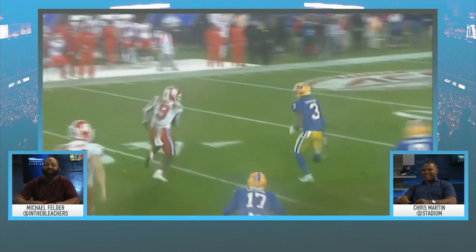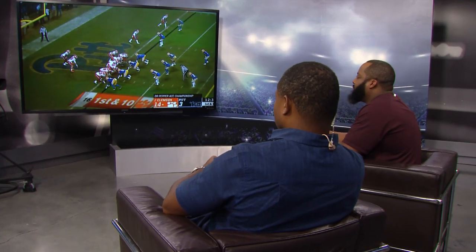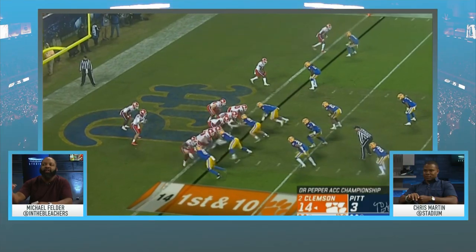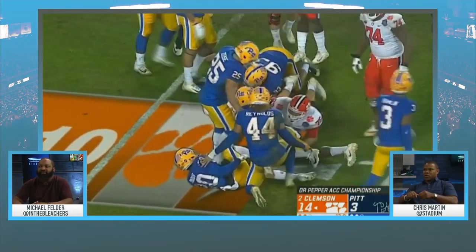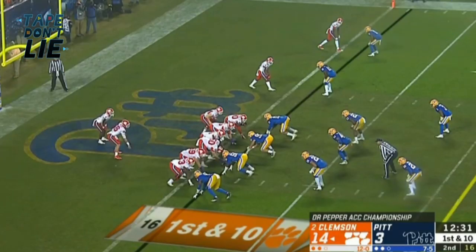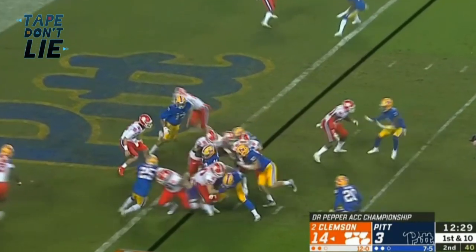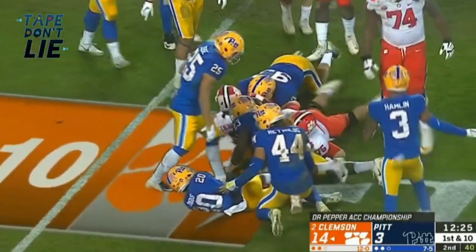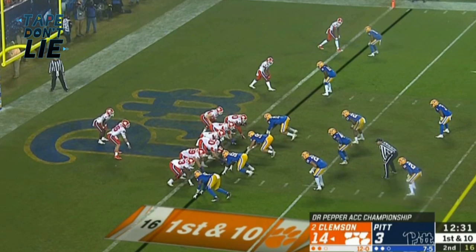We've got to give a shout-out to the Clemson strength and conditioning staff — they've got him in the weight room doing squats. Now let's talk about leg drive in the shadow of his own goalposts. He's the type of back you have to tackle with population — you need a lot of guys to get him on the ground. He's showing you that power, the ability to move a pile and get the dirty yards inside. It takes four, five, six defenders just to get this guy on the ground.